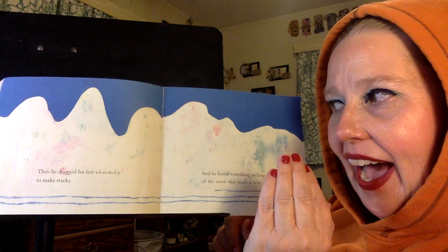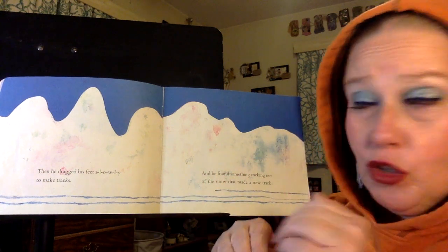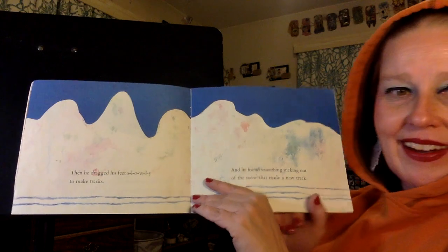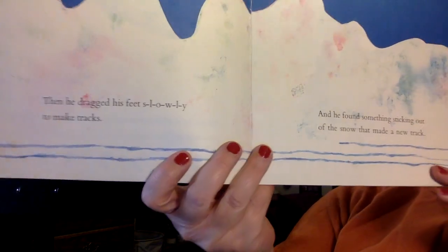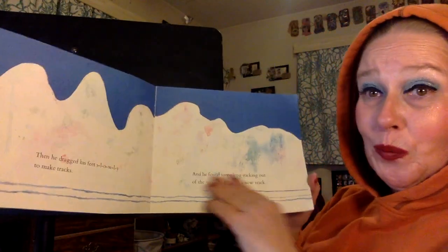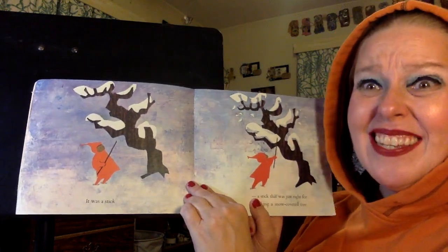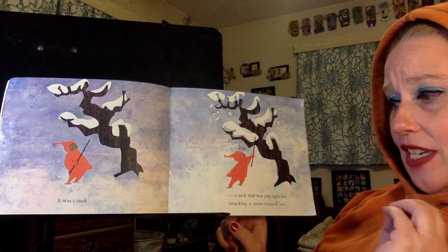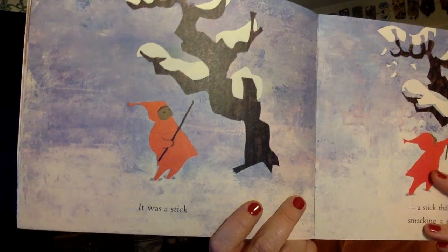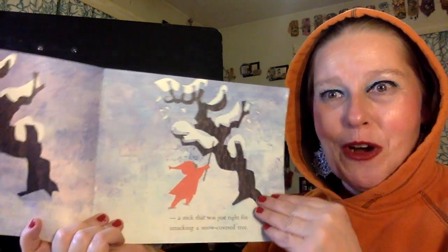Then he dragged his feet slowly to make tracks. And he found something sticking out of the snow that made a new track. He was dragging his feet to make tracks, and then he found something else and he was dragging that too. Snow is so fun. It was a stick — a stick that was just right for smacking a snow-covered tree. That's what he was dragging.